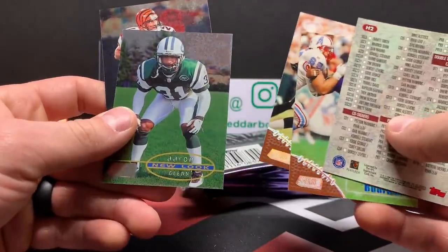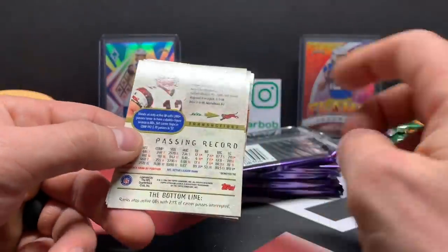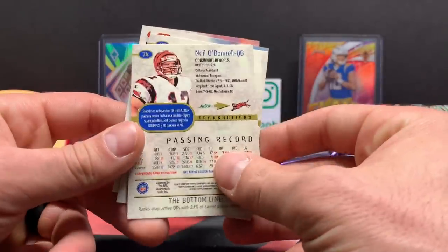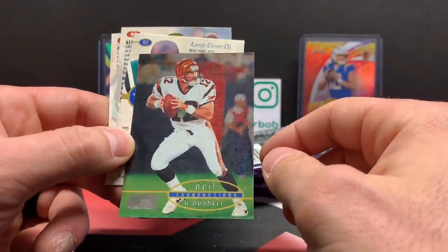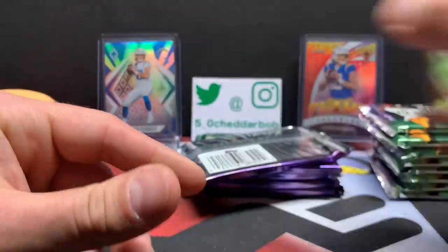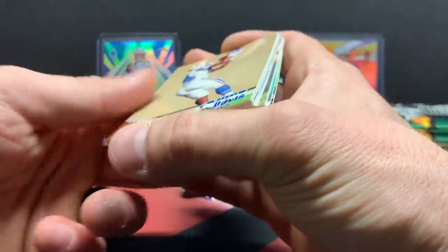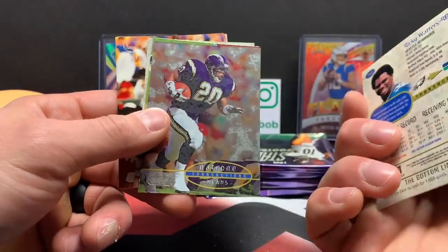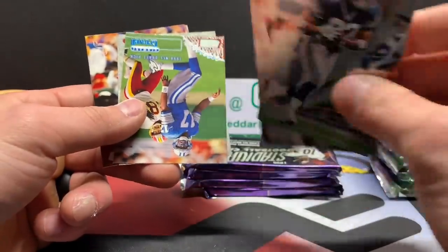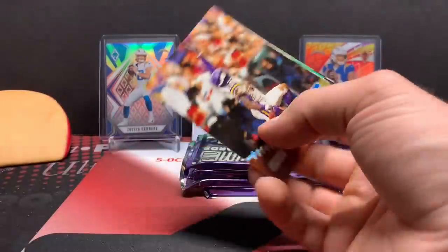Peter Boulware, Kevin Hardy, Aaron Glenn, Neil O'Donnell. By the way, for anybody younger that's watching — before Photoshop, this is kind of how they indicated that people got traded, with those little transaction things on the cards. These cards must have been late enough in the season where they had them in their jerseys for the new team. But in older product, they'll just have them in the old jersey with the old team and it'll just say 'transaction' with the new team symbol on there. Thurman Thomas, Ricky Waters, Natron Means, Jermaine Crowell — rookie. Chris Carter, cool picture. Warren Moon, Herman Moore.